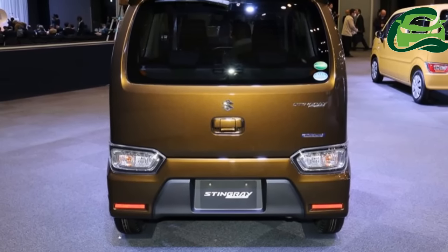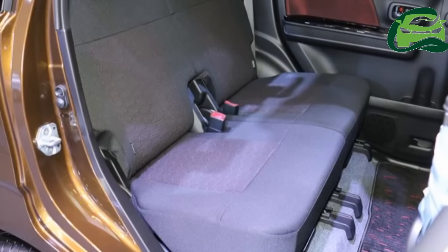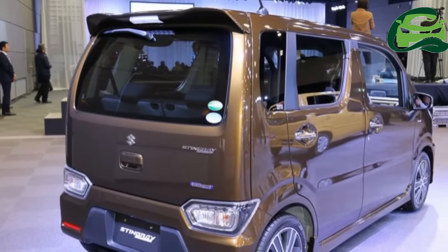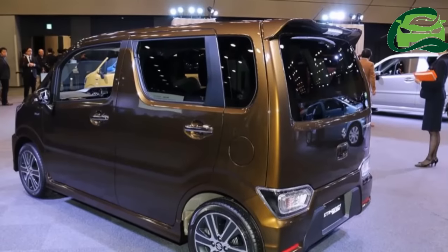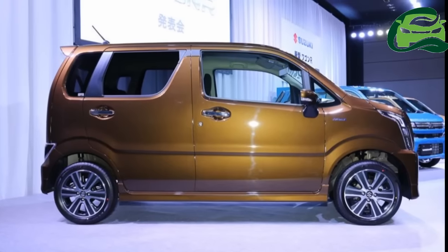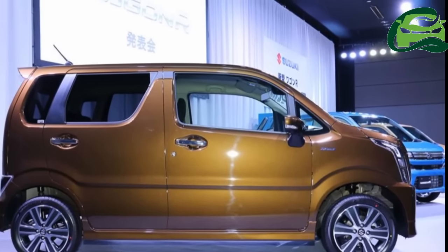The new generation Suzuki Wagon R and Suzuki Wagon R Stingray are based on the light and rigid new generation HARTECT platform and measure 3,395 mm in length, 1,475 mm in width and 1,650 mm in height, and have a wheelbase of 2,460 mm.